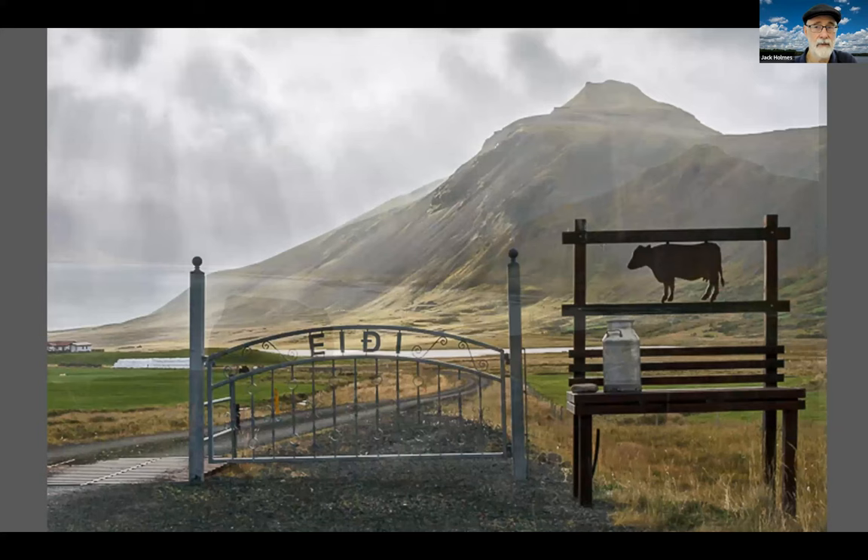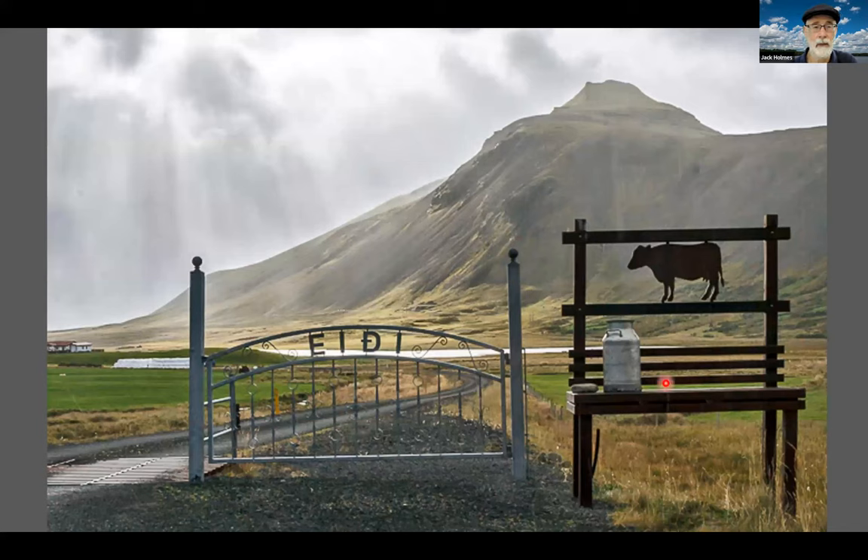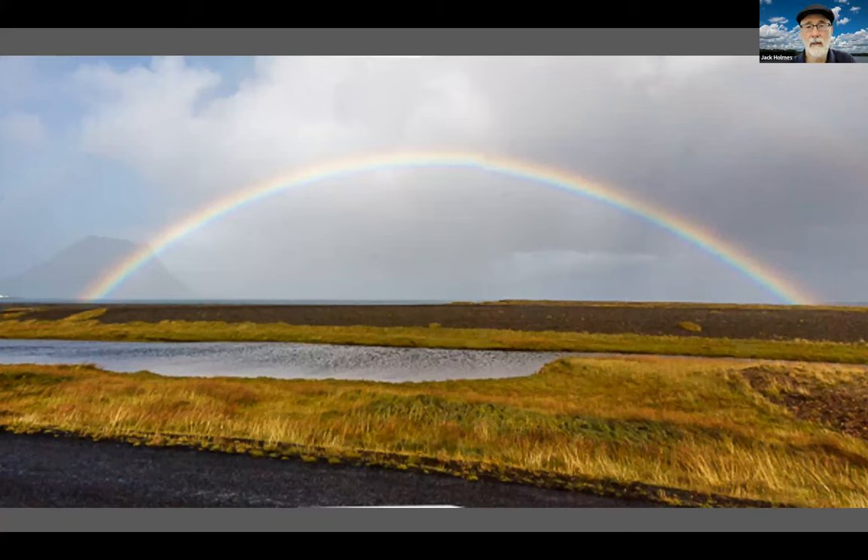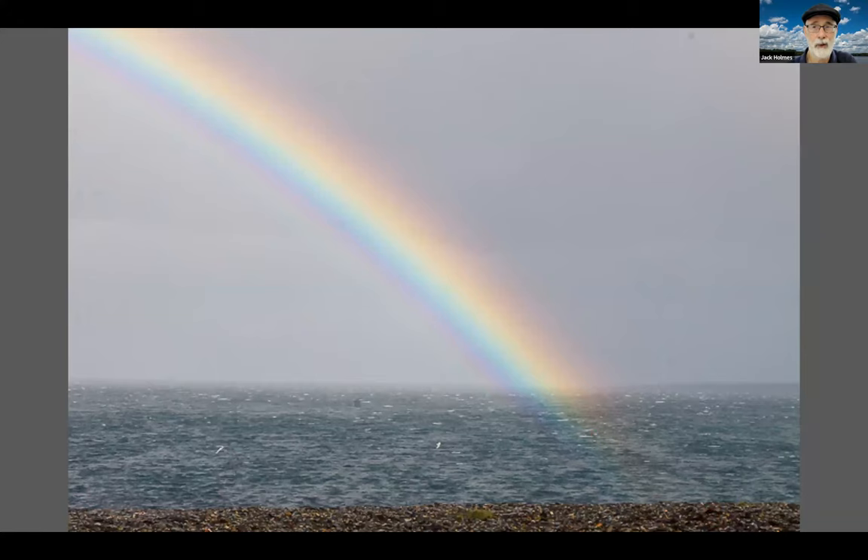There are some dairy farms out on Snæfellsnes, and note the milk can here that's ready to be picked up by the co-op. Milk cans would go into this particular chest. Notice we have a rainbow after the rain — in town, the rainbow lasted about an hour. The town librarian said they get a lot of long-lasting rainbows here. A lot of long-lasting rainbows, but no pot of gold.